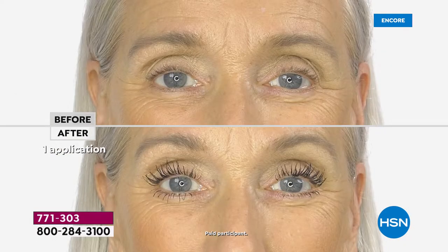But let's be honest, not all mascaras are made equally. Sometimes you get them, they're clumpy, they dry out your lashes, you feel like you need a million coats to make a difference, and it's running down your face by the middle of the day.